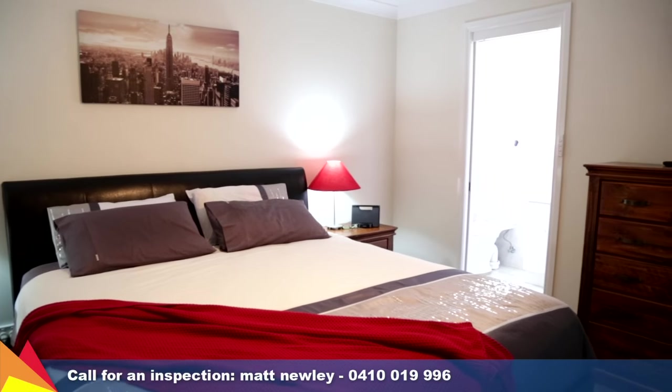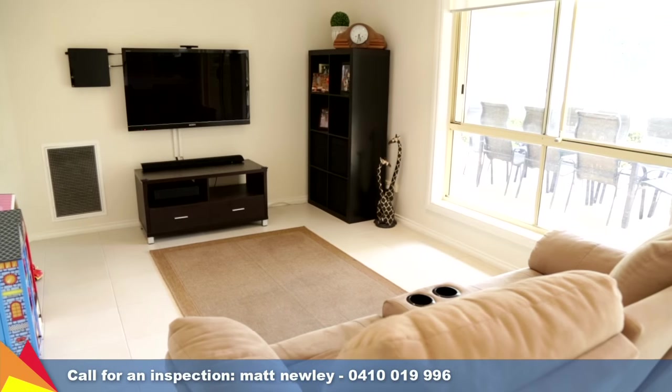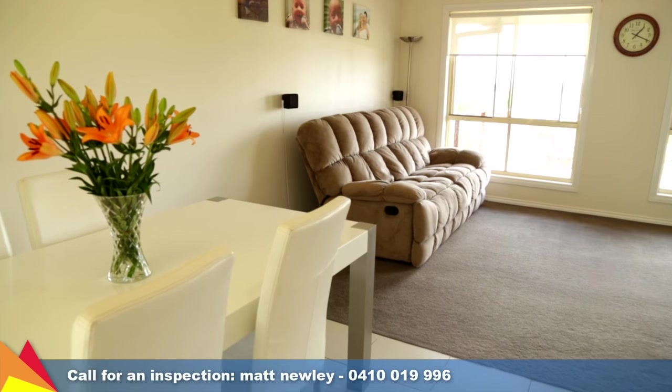This home is complete with four bedrooms and the main with ensuite. Providing all the modern finishes that create ease of living, encompassing a formal lounge and dining room plus a living room off the kitchen.